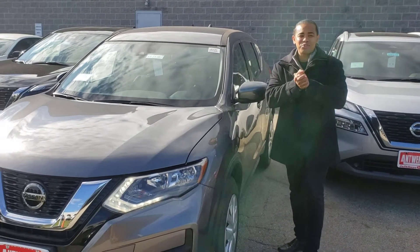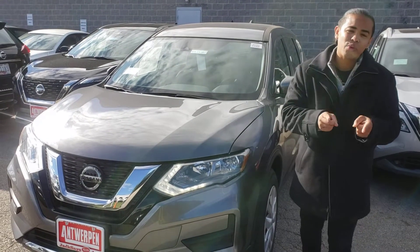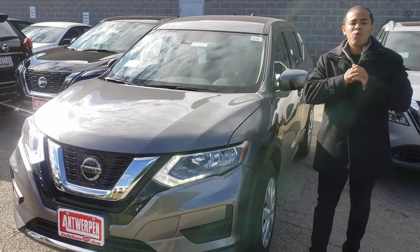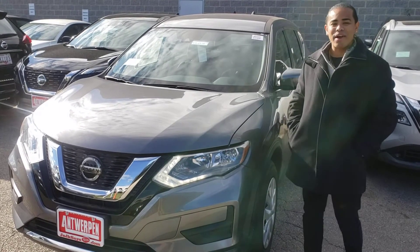Hey guys, it's your sales genius here, Andrew Mason, and I got a hot brand new vehicle here — the 2020 Nissan Rogue S model front wheel drive — at an amazing price right now that you see online. That's right, that is the price.